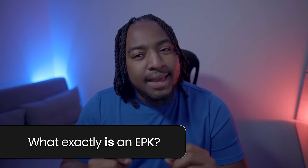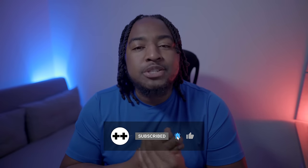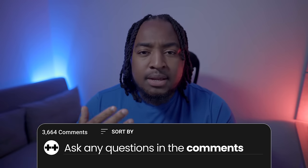But what exactly is an EPK? We'll get into that in a second. Before we start, make sure you subscribe to the Ditto Music YouTube channel. Like, subscribe and hit that notification bell so you don't miss a single video. Remember to leave any comments or questions down below, and we'll be in the comments answering as many as we can.